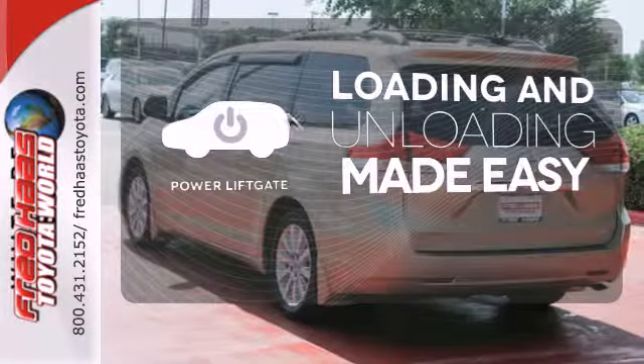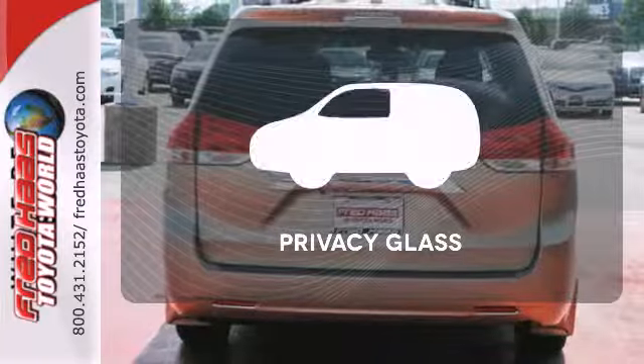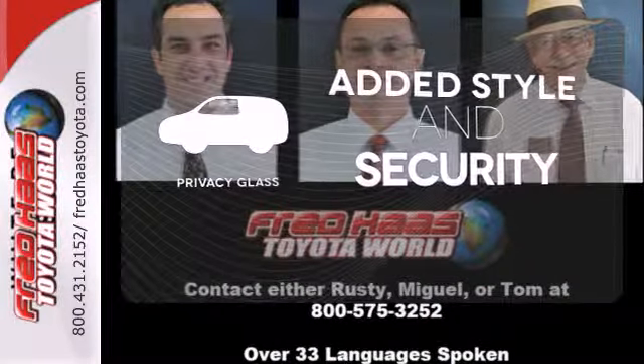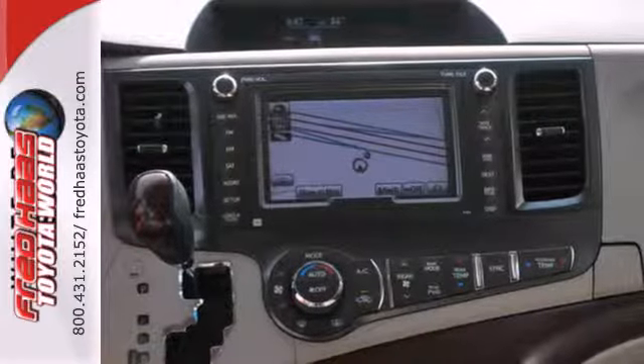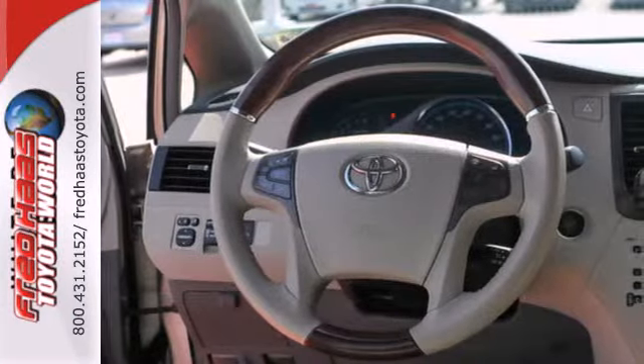Loading and unloading your vehicle just got easier with the power liftgate. Great looks, added security and light control are yours with Privacy Glass. For 2011, the Sienna is completely redesigned with enhanced styling, greater performance, and increased fuel economy.